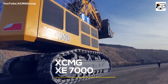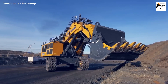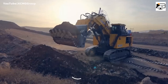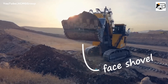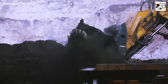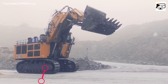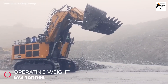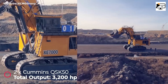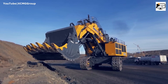Kicking off our list is the XCMG XV7000, a true giant in the world of hydraulic excavators. Released in 2018, it still holds the title of the largest hydraulic excavator ever made in China. With an operating weight of 673 metric tons, this machine is powered by two massive 50-liter Cummins diesel engines, delivering a jaw-dropping total output of 3,200 horsepower.